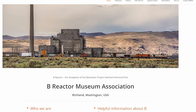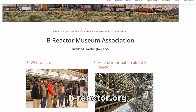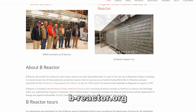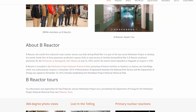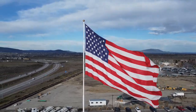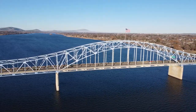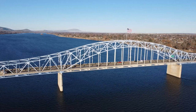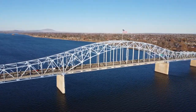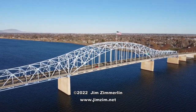If you want to learn more about the B Reactor, head over to b-reactor.org, the website for the B Reactor Museum Association — you'll find a lot of good information there. I hope you've enjoyed my video about the B Reactor, and if you're ever in southeastern Washington, be sure to take the tour to learn more about this incredible chapter in our nation's history. I'm Jim Zim. Thanks for watching!